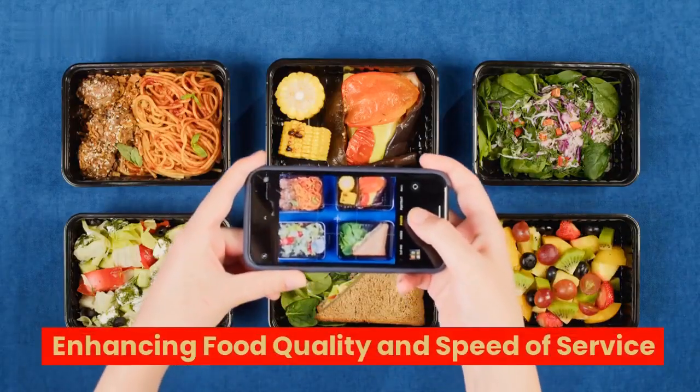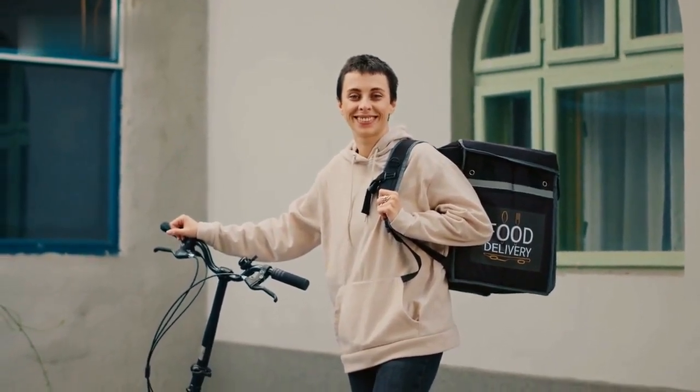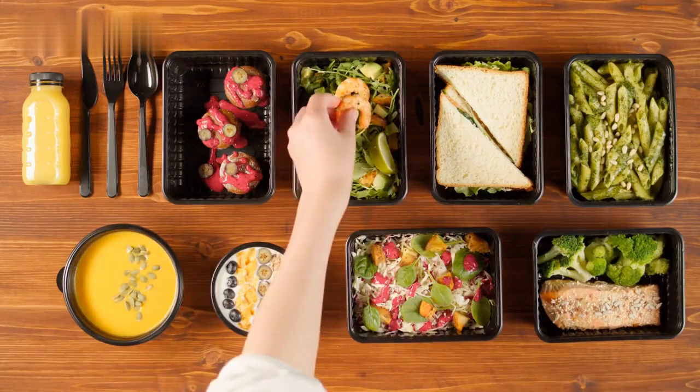Enhancing food quality and speed of service — one of the most remarkable advantages of fast food kiosks is their ability to expedite food preparation and delivery. By cutting out intermediaries in the ordering process, stadiums can elevate food quality, ensuring each dish is fresh and delectable.